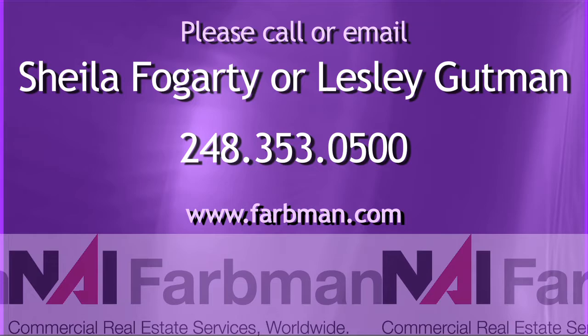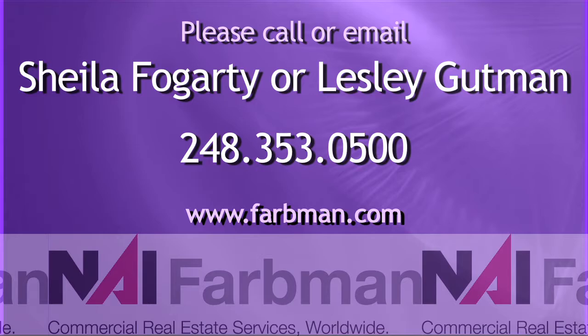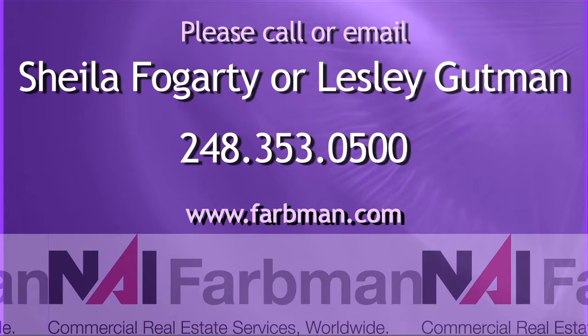200 Kurtz truly is the best value in Troy. Call or email to schedule a tour and to learn more about this exciting lease or sale opportunity.